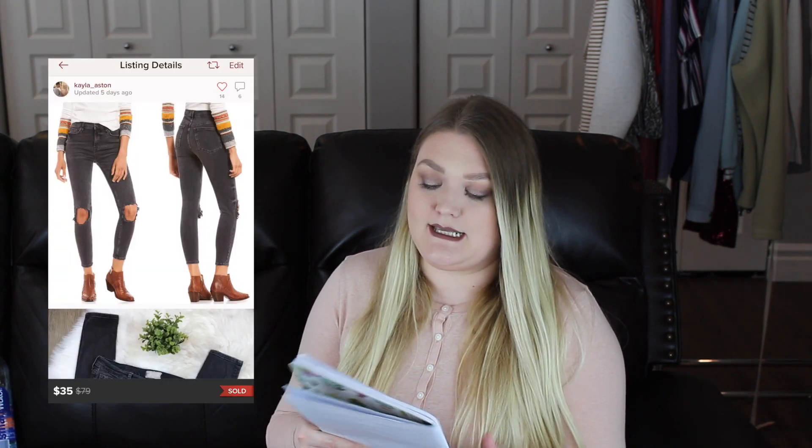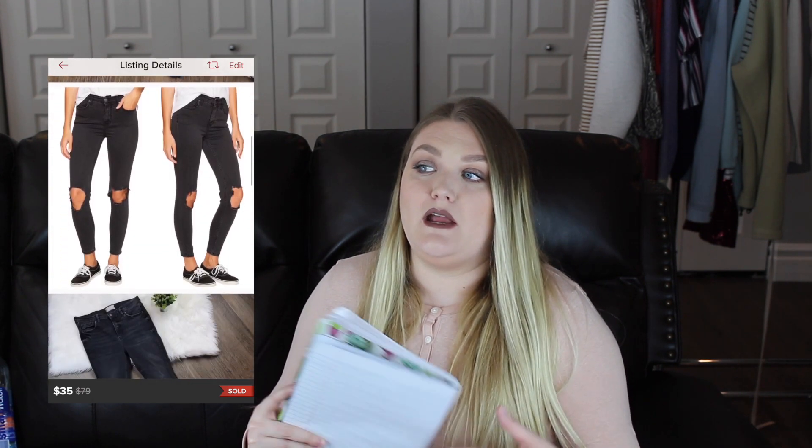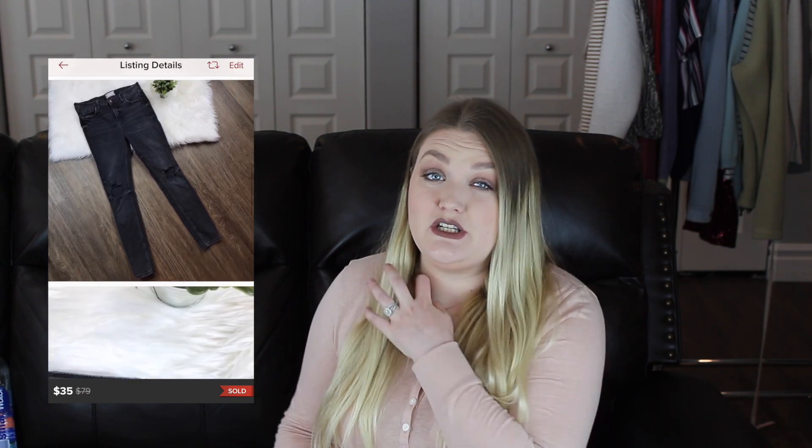The next item was a pair of Free People Busted Knee Skinny Jeans. I love picking up Free People but it's a very hit-or-miss brand — pay close attention to the style, because some things don't sell well at all and some sell faster than you can list them. I sent offers to likers with a discount from $40 down to $35 with discounted shipping. Someone accepted, so after Poshmark fees I earned $26.50, and this item only took me five days to sell.